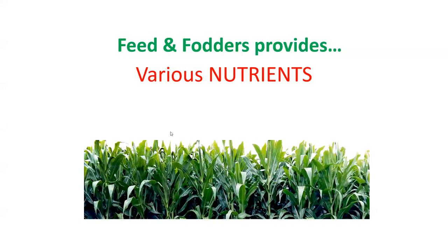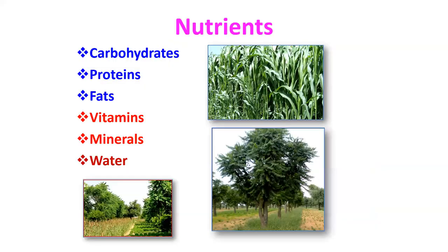Feed and fodders provide various nutrients, which are majorly categorized into six items: carbohydrates, protein, and fat — these are almost met by one way or another. But vitamins and minerals need to be supplemented. Water is also an essential nutrient.